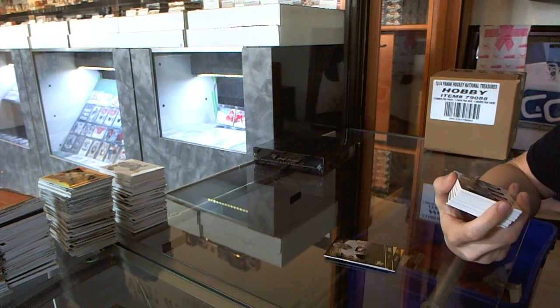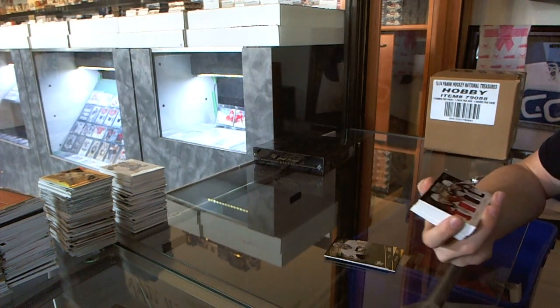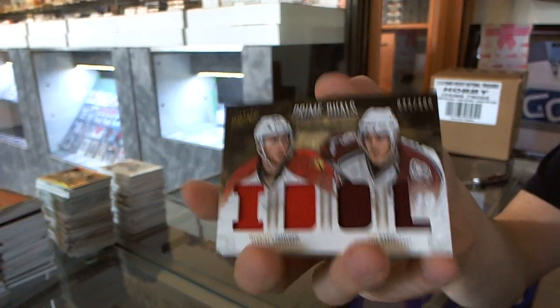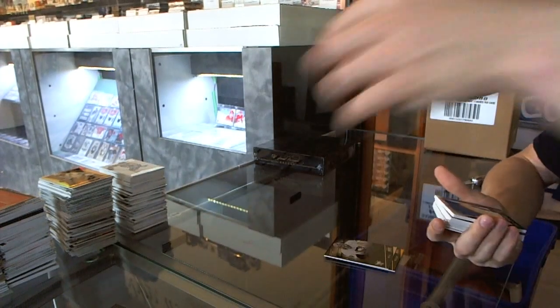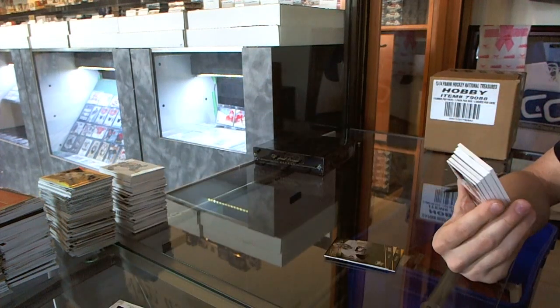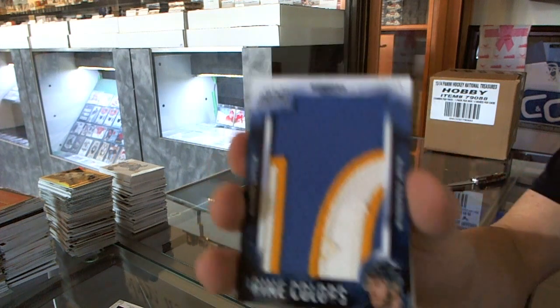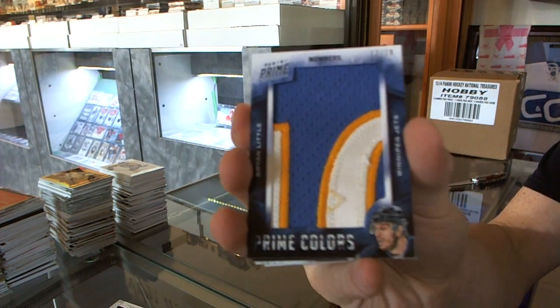We've got a dual player quad jersey number 200, random between the Panthers and Avalanche — Quinton Howden and Joe Sackick. We've got a Prime Colors number 12 of 18 for the Winnipeg Jets, Brian Little.